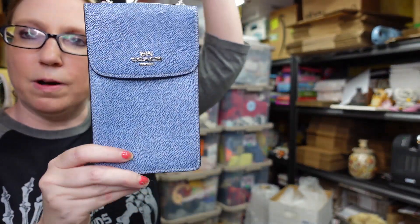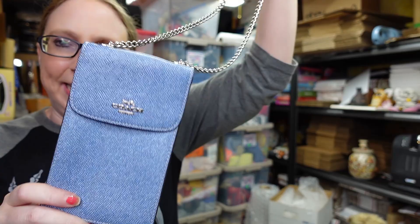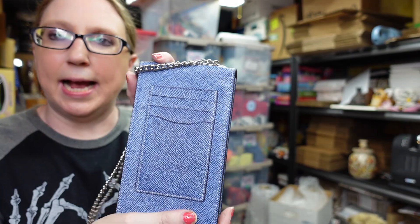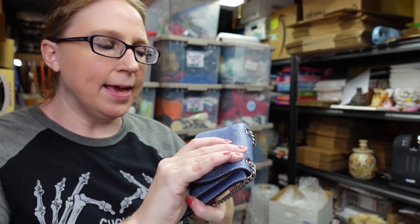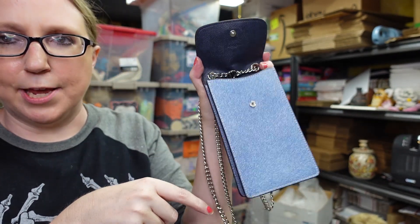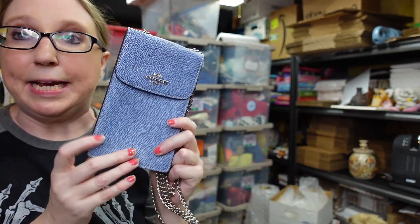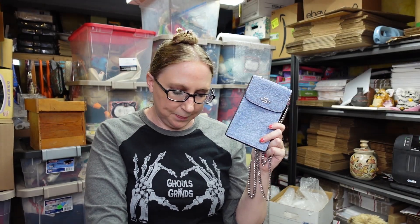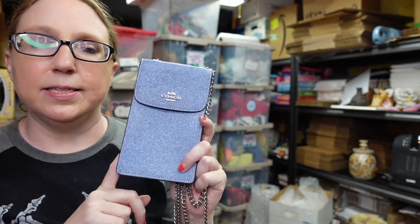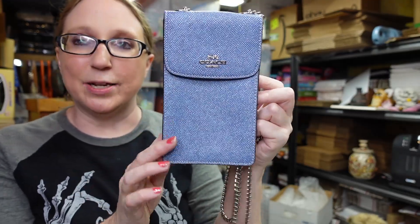I got this really pretty Coach crossbody bag at a yard sale. It has a metal chain and the bag is blue leather with card slots on the back — basically designed to carry your phone and some cards. I paid just $5 for this. It's actually a harder-to-find Coach bag and pretty desirable. I listed this as a buy it now for $99.99 and it's in like-new condition.